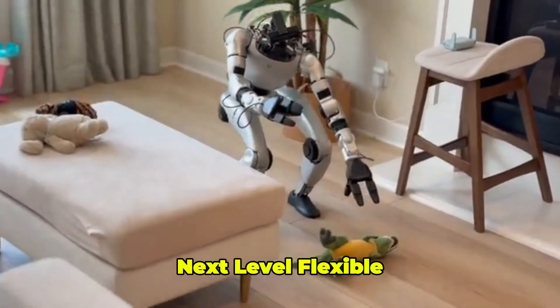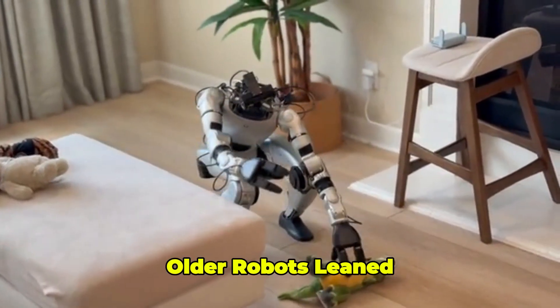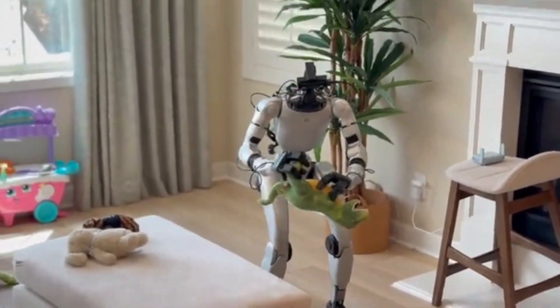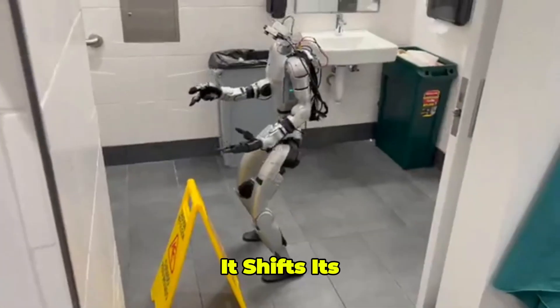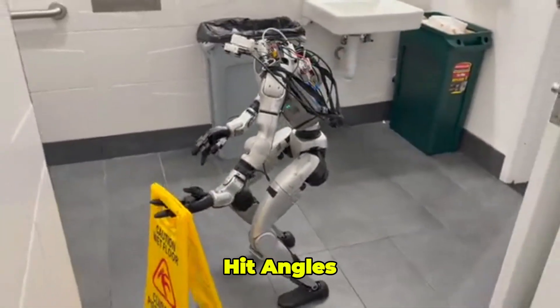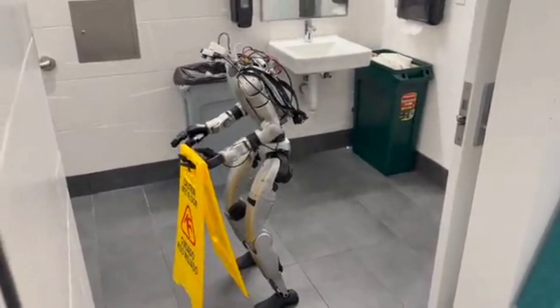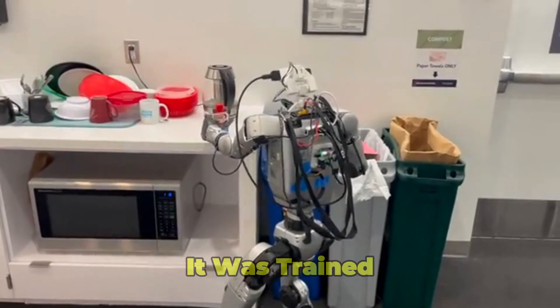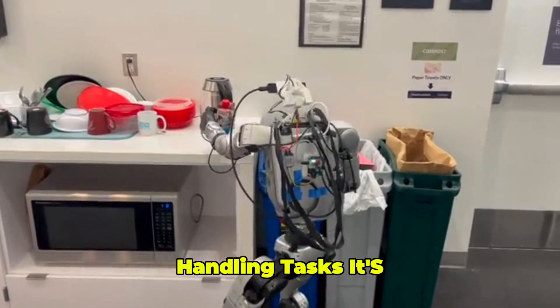This thing is next-level flexible. Older robots leaned on clunky waist motors to tilt or reach. G1 shifts its legs, bends its knees, and uses its whole body to hit angles that'd make other bots topple. It can stretch further, crouch lower, or twist sharper than it was trained to, handling tasks it's never seen before.